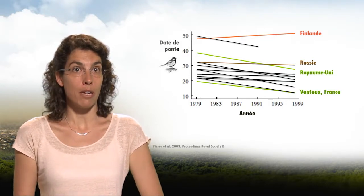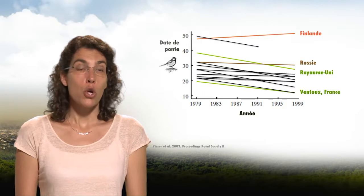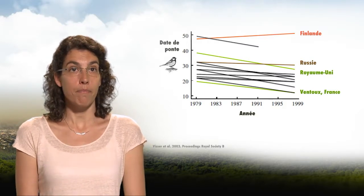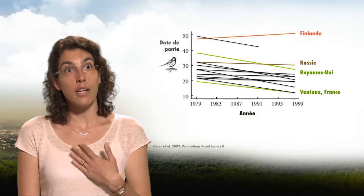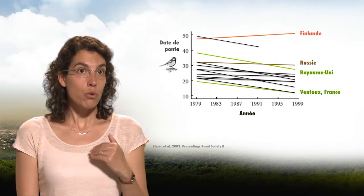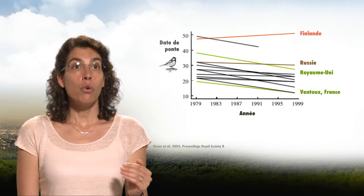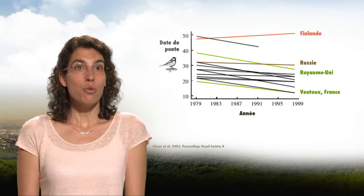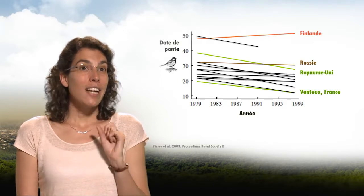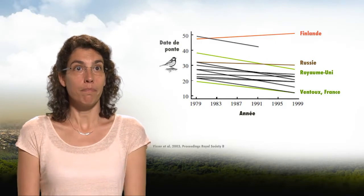This graph shows changes in the average egg-laying dates of several populations of coal tits across Eurasia. Although many populations, such as in the United Kingdom or in France, have brought forward their reproductive dates over time, some populations, such as in Russia, have not changed the dates they lay their eggs. Another population, such as Finland shown in orange, has in fact been laying eggs later. In populations where plasticity is not yet sufficient to address the challenges of climate change, there is an increasing shift between nutritional needs and food abundance in the environment, hence a higher mortality of chicks.